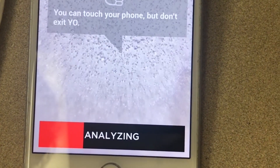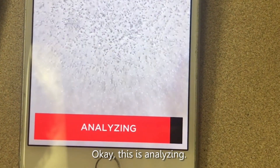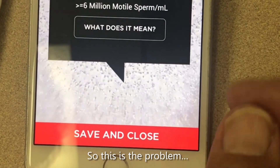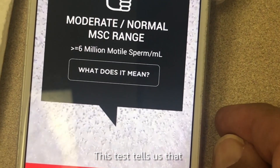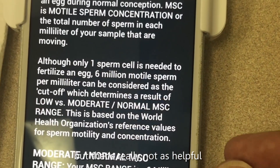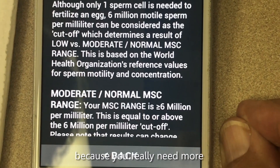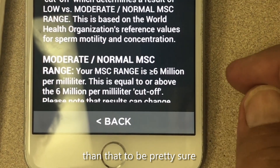This is analyzing. So that's the sperm sample — moderate to normal. This is the problem: this test tells us that it's moderate to normal, but that's really not as helpful as I'd like it to be, because you really need more than that to be pretty sure you're fertile.